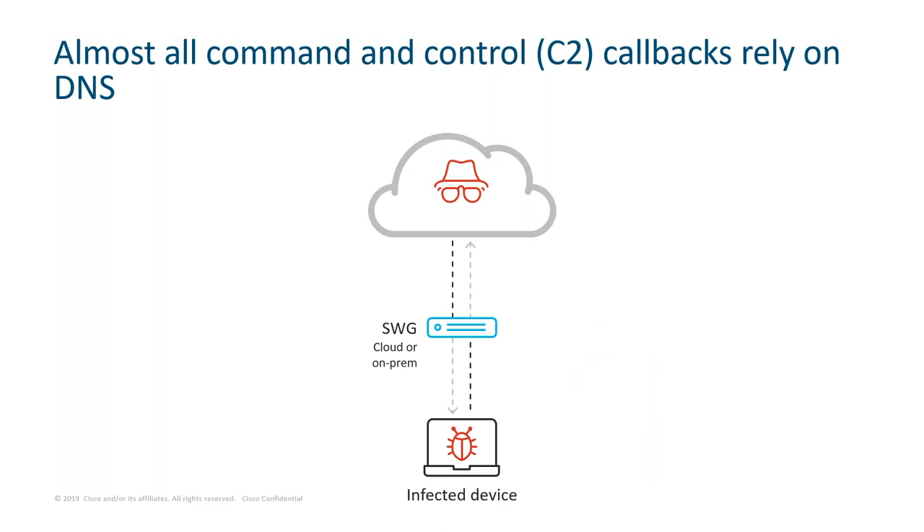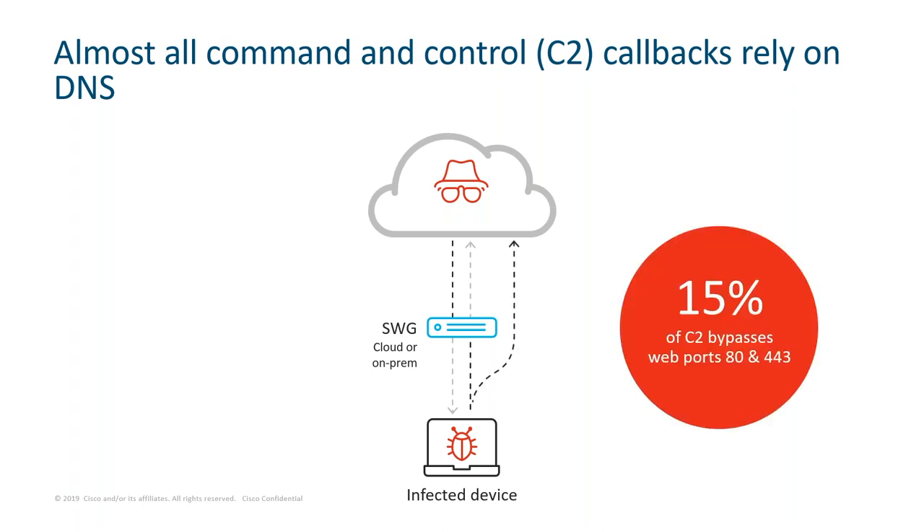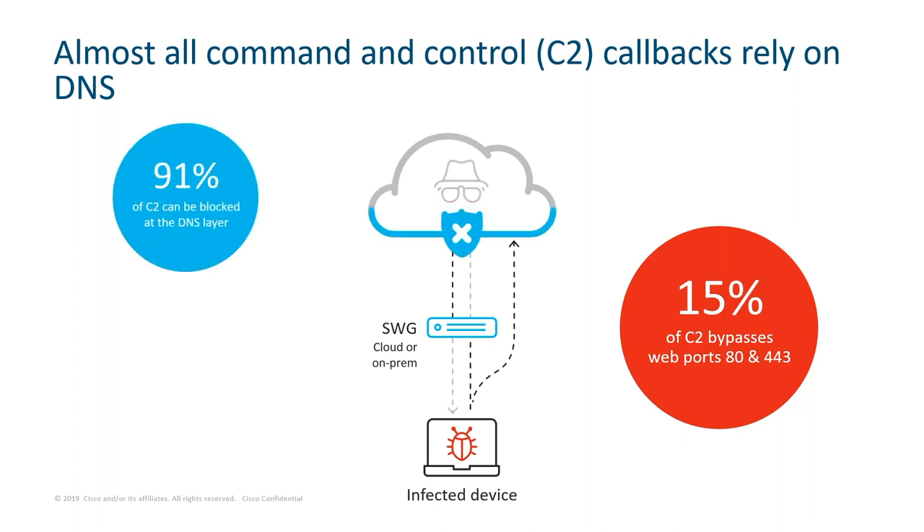What if a threat gets in and a machine is infected? Malware will use command and control, or C2 callback, to communicate with the attacker for additional instructions or to exfiltrate data. Researchers from the Cisco Talos team found that 15% of C2 callbacks bypass web ports — the ports covered by traditional web security systems. So you most likely have a gap in coverage if you're only relying on your secure web gateway or perimeter-based security. Cisco conducted additional research that found 91% of C2 callbacks relied on DNS. So by using security at the DNS layer, you'd have the ability to automatically block the vast majority of those C2 callbacks.